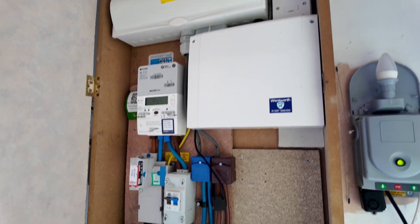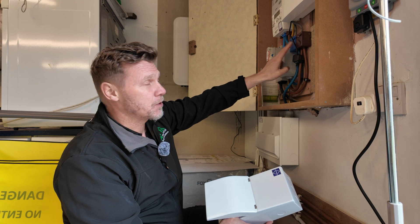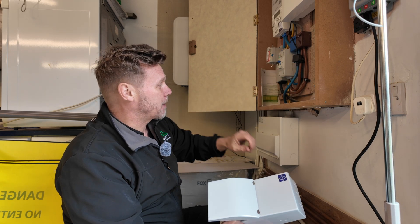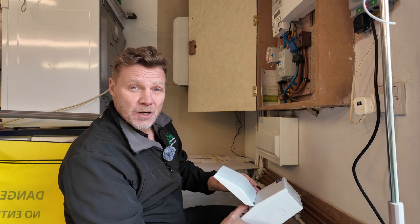We've already got some Henley blocks here, which our friends the heat pump guys have done, and we've got a couple of spare terminals. It's fairly straightforward — a nice little job.